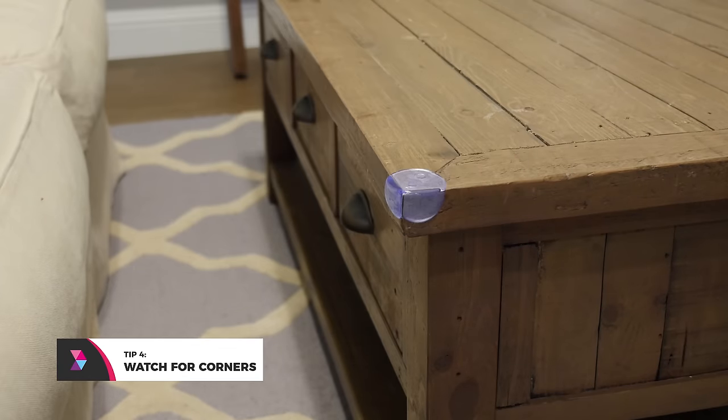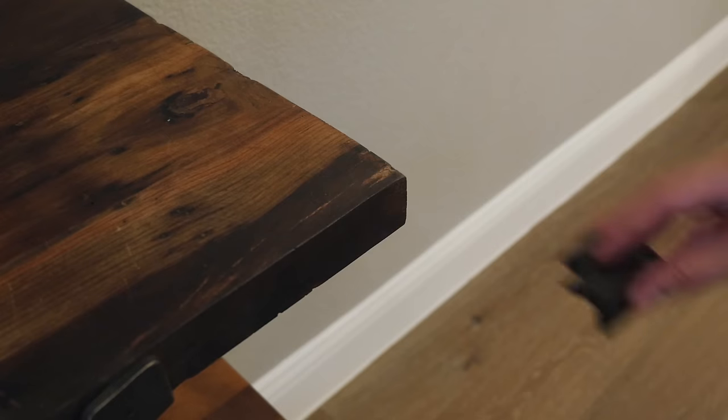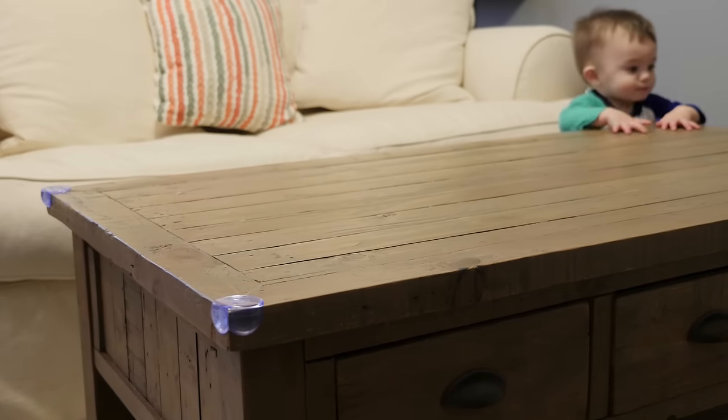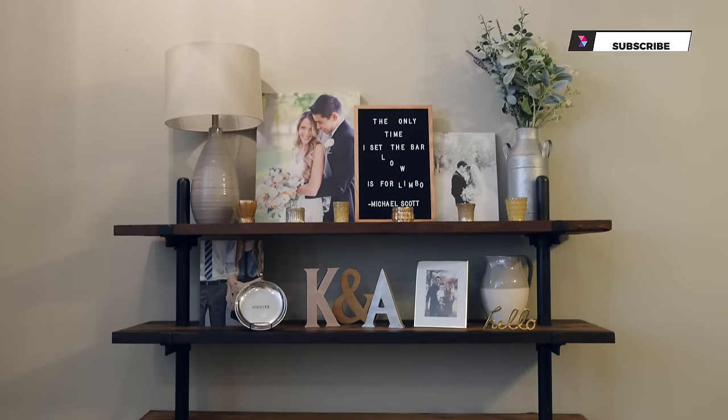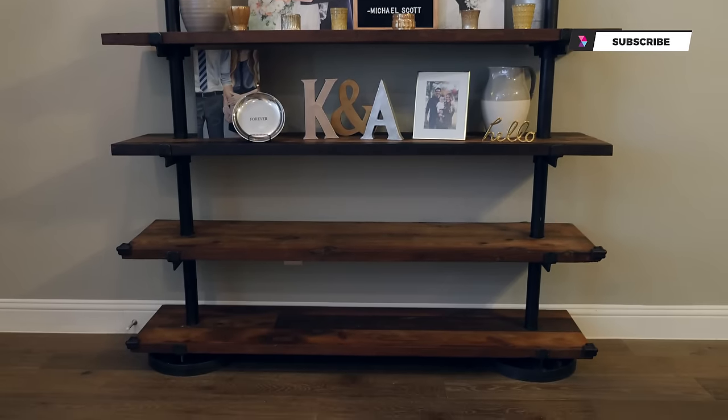Tip number four: watch out for those corners. Consider picking up a few corner bumpers for coffee tables and shelving that the baby can get access to. A baby losing his footing and bumping his head onto a corner is not fun. And talking about shelving, we just leave some of our shelves empty so Henry doesn't ruin things of value. Hiding some home decor might be something you want to consider early on, especially if some of the decor is of sentimental value.